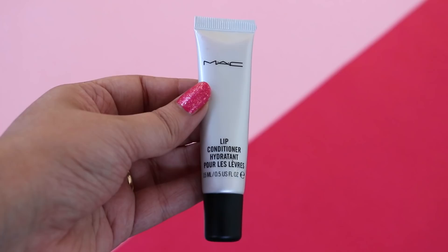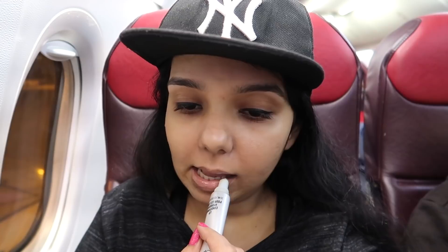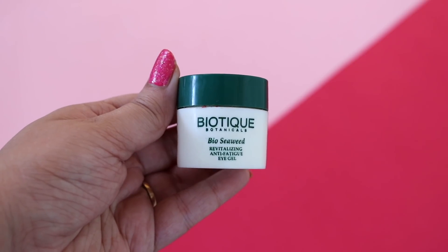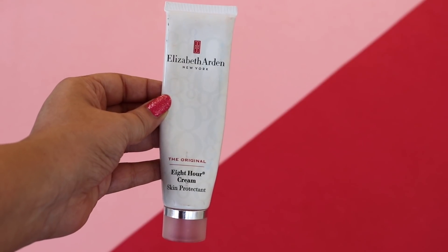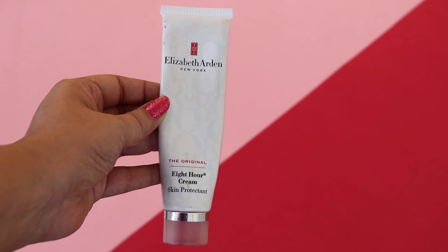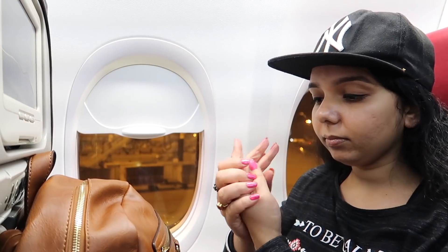For dry lips I always use Max lip conditioner — it's a very good lip balm. For under eyes I use Biotic Seaweed Anti-Fatigue Gel. For my hands I love Elizabeth Arden's 8 Hour Cream. This cream moisturizes my hands really well and keeps it soft and nourished.